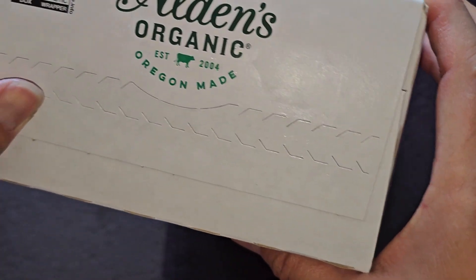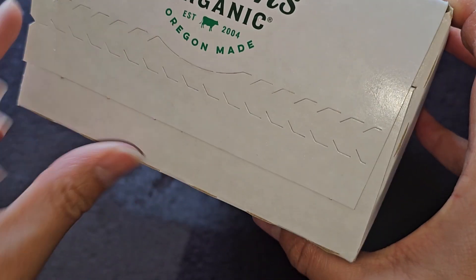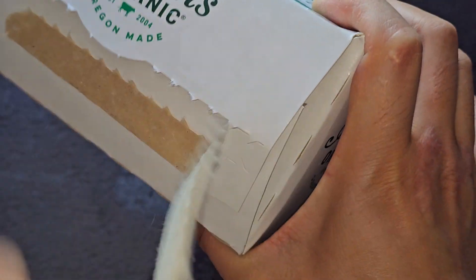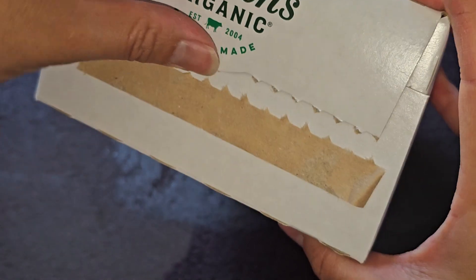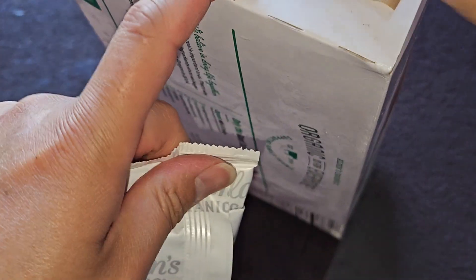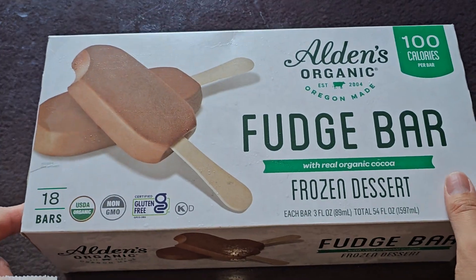So you have this peel tab. I don't know if it's easier to peel from this side or the other side, but it looks like it's probably easier to peel from here because this side won't have a start point. It has a little tab here, so if you want to re-close the box, you can push that in and get that tab in there. This is what they look like — I've had this brand before, I believe. They also had a root beer float bar, which I kind of liked.